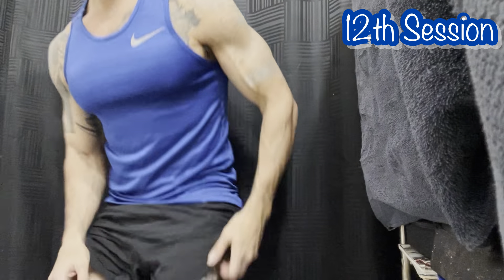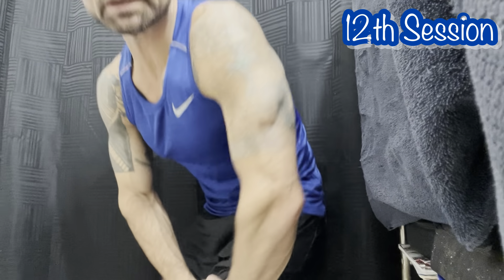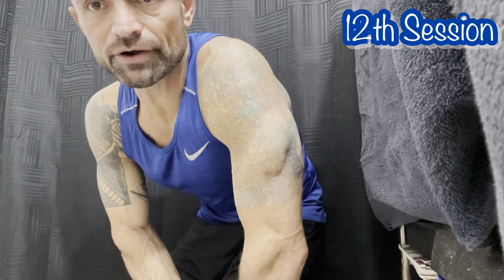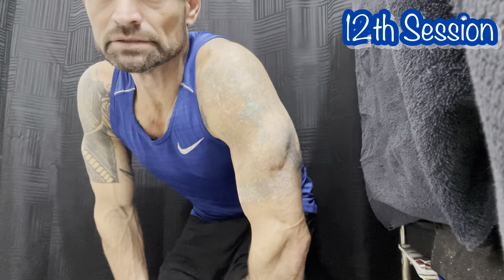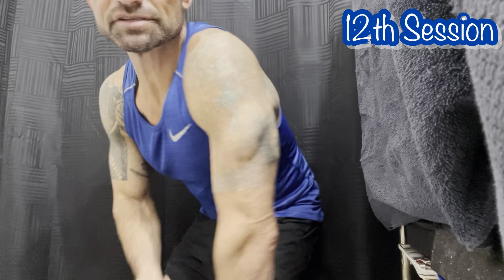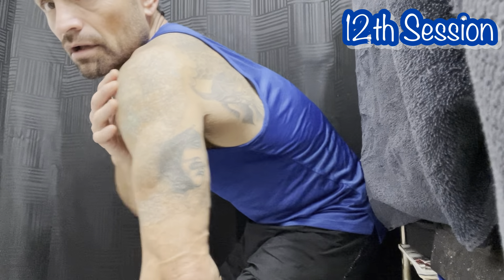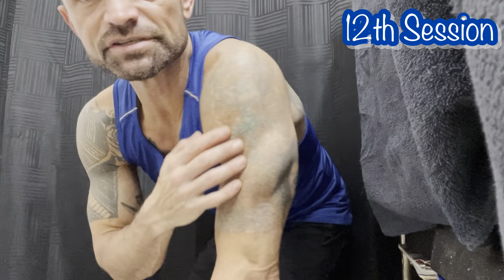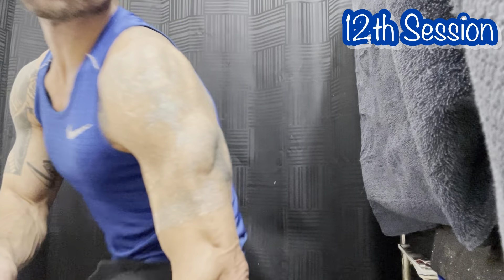Now for the tattoo update — you can see it has really gotten lighter. I'm also waiting a lot longer between sessions. Here's the back, and you can see the contrast between the only part of the tattoo I decided to keep versus the area being removed.